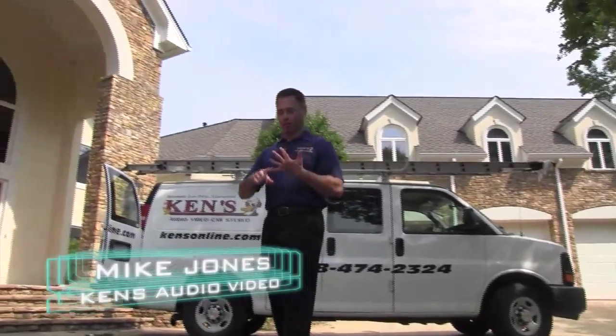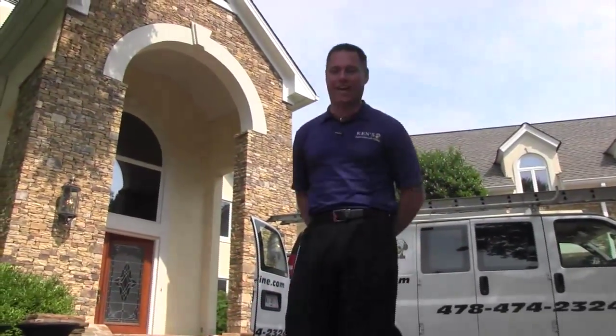Mike Jones here with KENS. We've got theater, we've got boats, we've got custom. Let's get inside and check it all out.